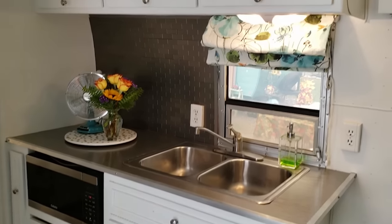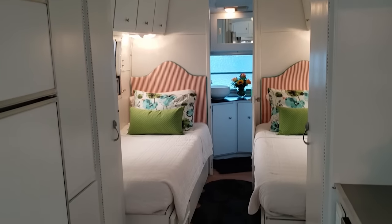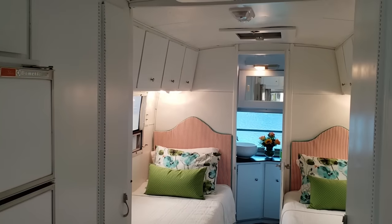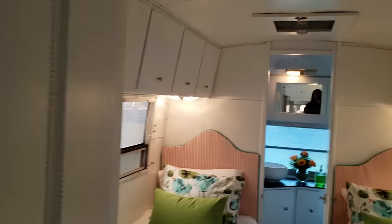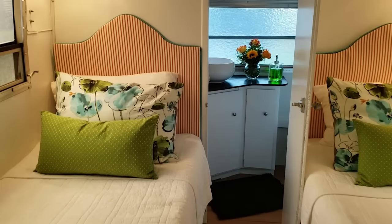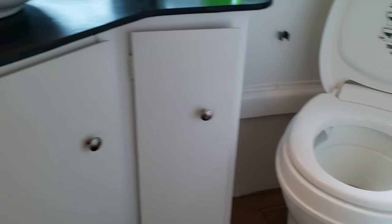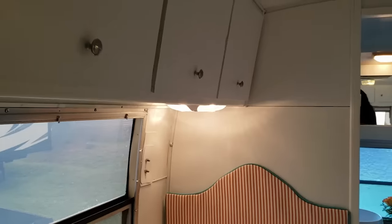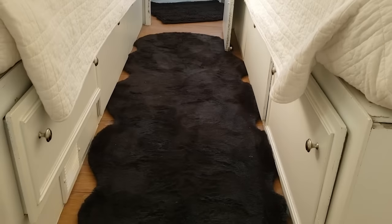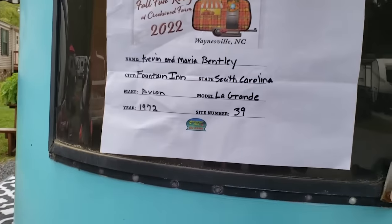It is so clean in here. The color scheme is amazing. It is so light and bright. This is literally tiny home worthy. Look at the headboards — they were so creative. You have two twin-size beds and enough space in the middle for both of you to stand. The bathroom is so nice and clean — it's a full bathroom. You actually have storage underneath the beds. This was a 1972 Avion.